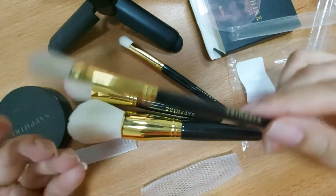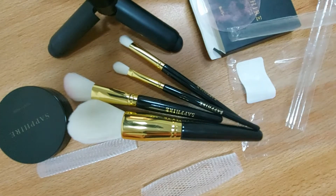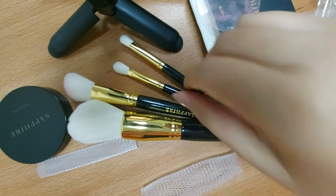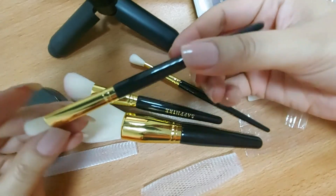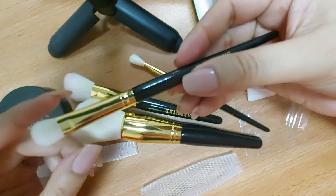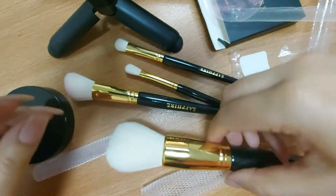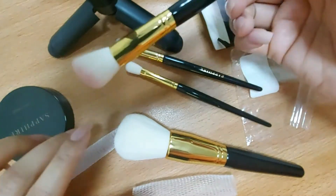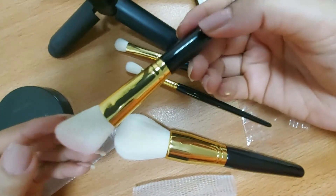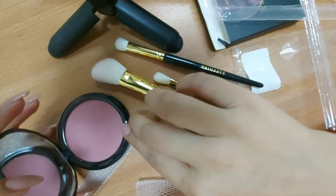There are more than 5 brushes in the range, including more angled brush options, all with the same color and quality. I am really liking this product. I like white makeup brushes so you can see how much product you are picking up and putting on your face. Now I will show you this blush in action.